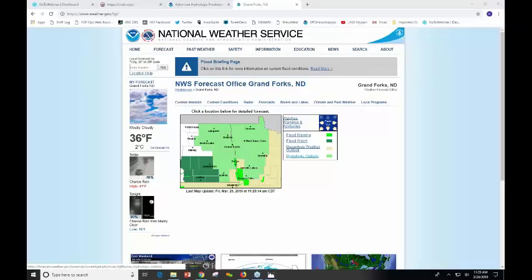This is Greg Gust at the National Weather Service. This is our home page for the National Weather Service in Grand Forks. Weather.gov gets us into the page, weather.gov/FGF brings you into our local page.